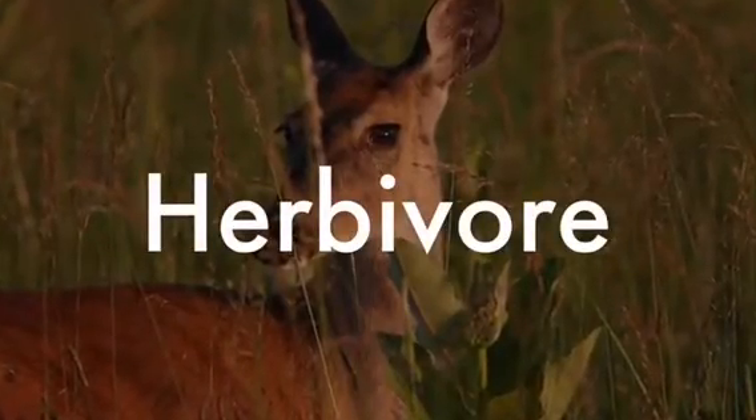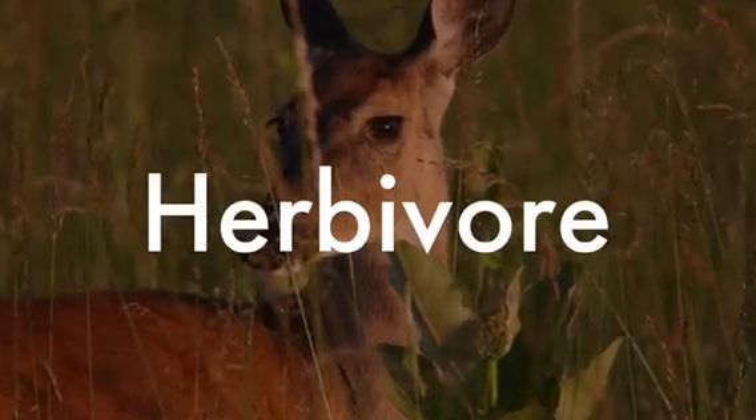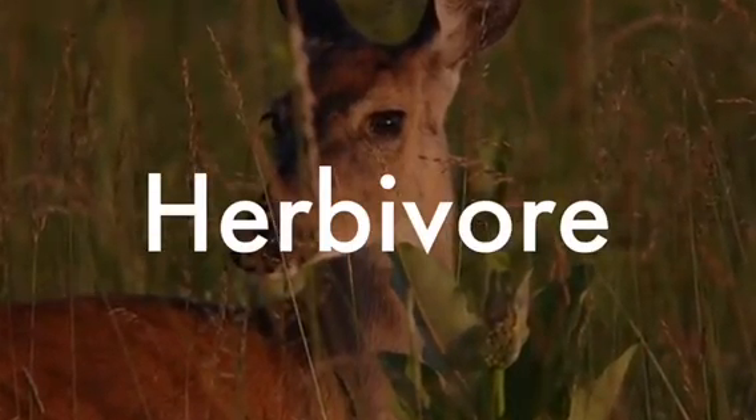White-tailed deer are herbivores. They eat green leaves, plants, acorns, apples, fruit, and berries. They need four-chambered stomachs to digest the leaves and grass.